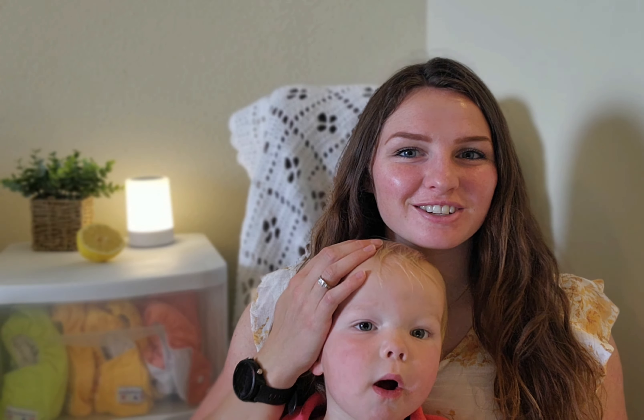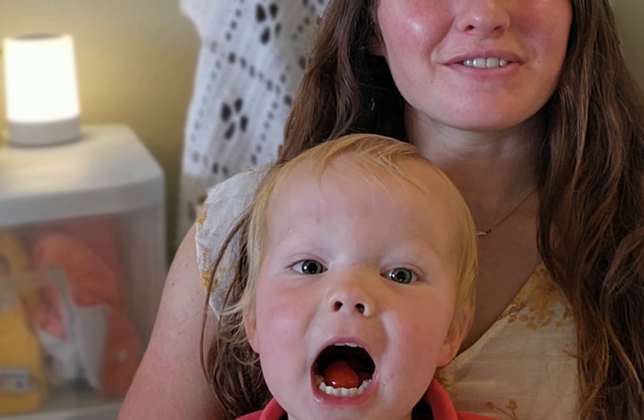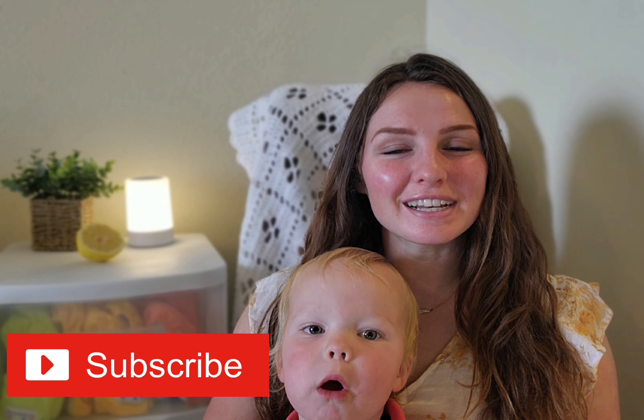Hello friends! Welcome back for another video. I have my son Trenner — he wanted to sit for a video, which is a rare occasion, so I'm welcoming it. If you're new around here, my name is Sandy K, and if you're not new, thank you so much for watching another video. It really does mean so much.